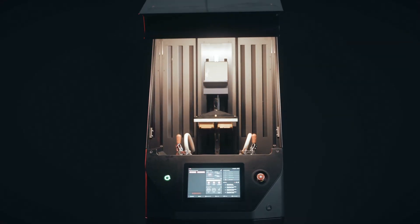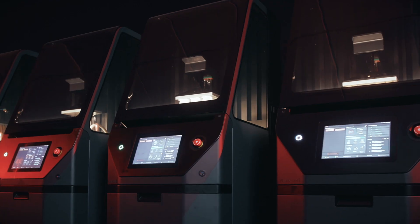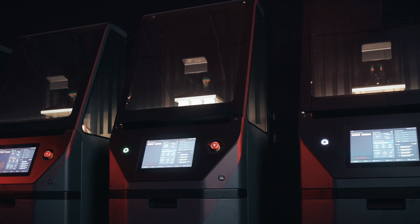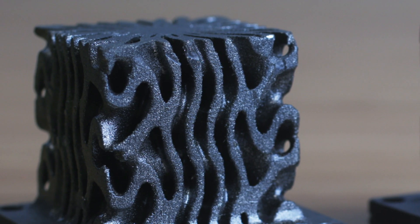Fortify's Flux printers are designed with the end user in mind and incorporate a number of features that enable the user to get full access to what the printers are capable of. As a material scientist, it's particularly exciting to see what we've been able to develop here at Fortify.